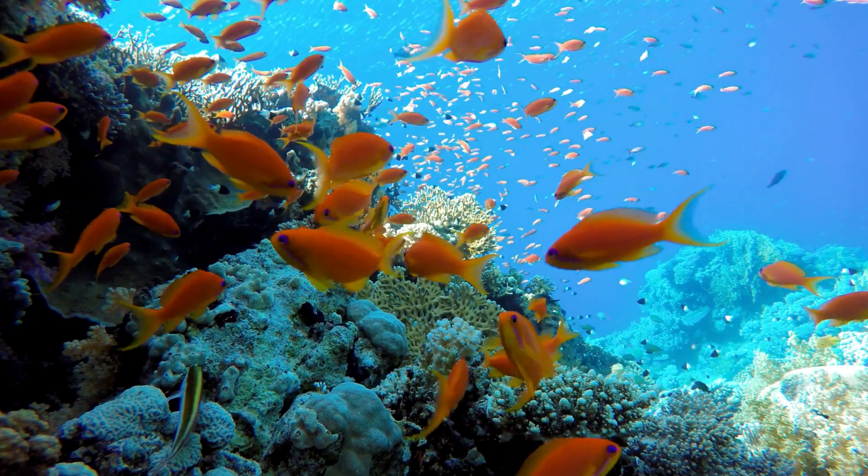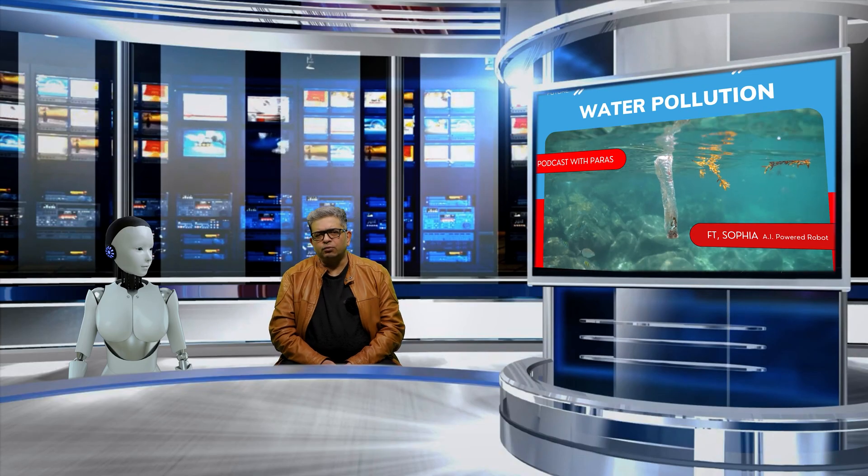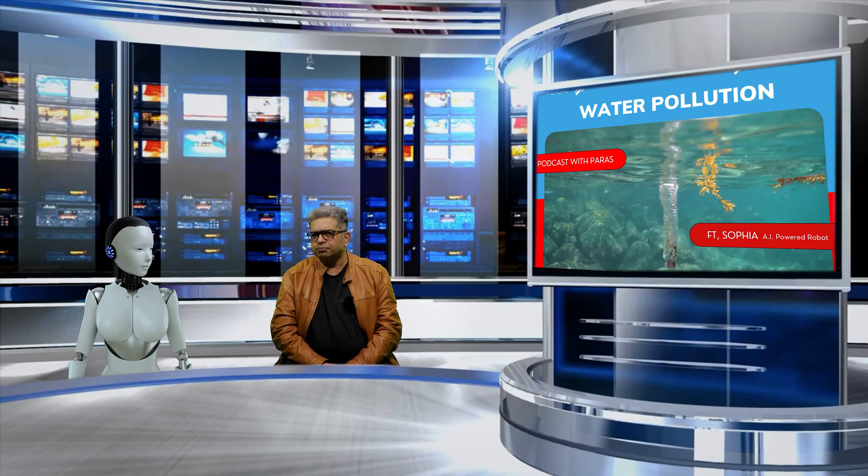They can harm aquatic life, make water unsafe to drink, and pollute recreational waters. As you mentioned very rightly, water pollution is a major problem that affects people all over the world.